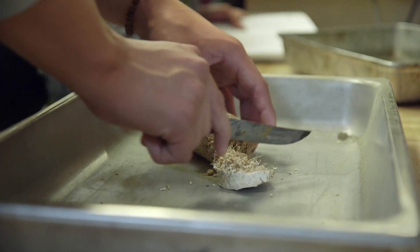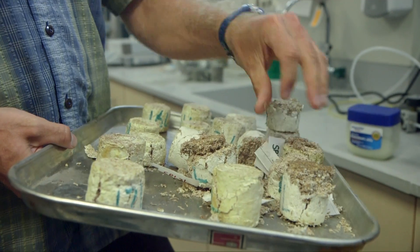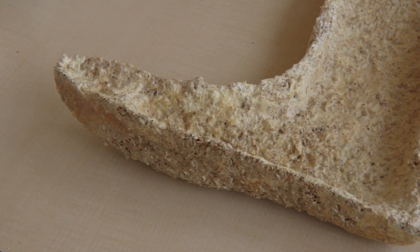We started off by testing different species to see which ones would produce a foam-like substance that traps air but also has a skin that sheds the moisture.